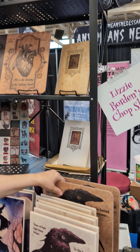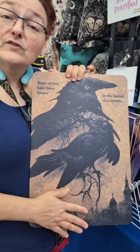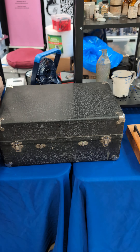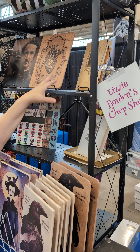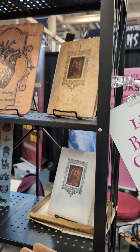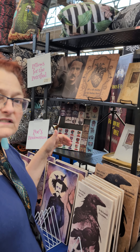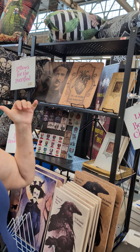We also have our Edgar Allan Poe wooden cutting boards — don't cut on the pretty side, flip it on over. We've got two death books; these are the books that you have at funerals with a lot of information like death certificates and things like that. It's actually a husband and wife set, so buy the pair and get them out of my booth!